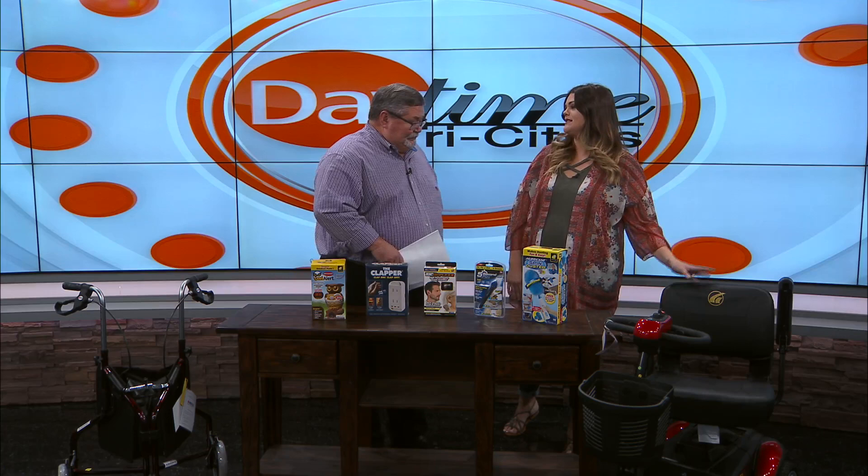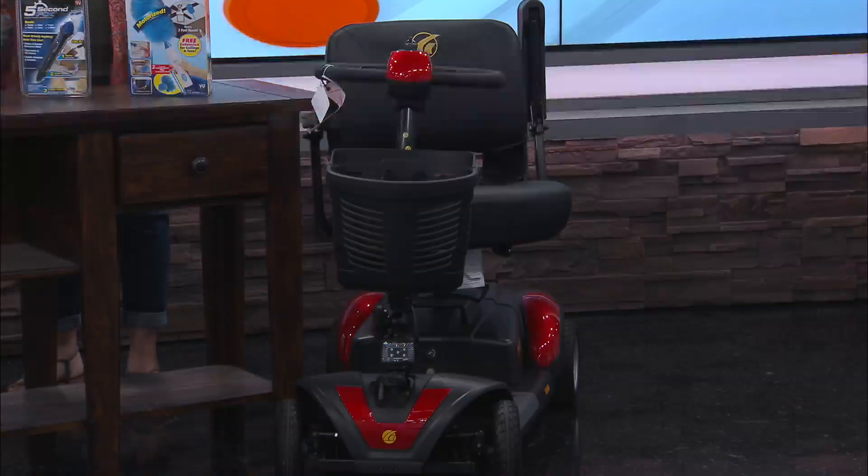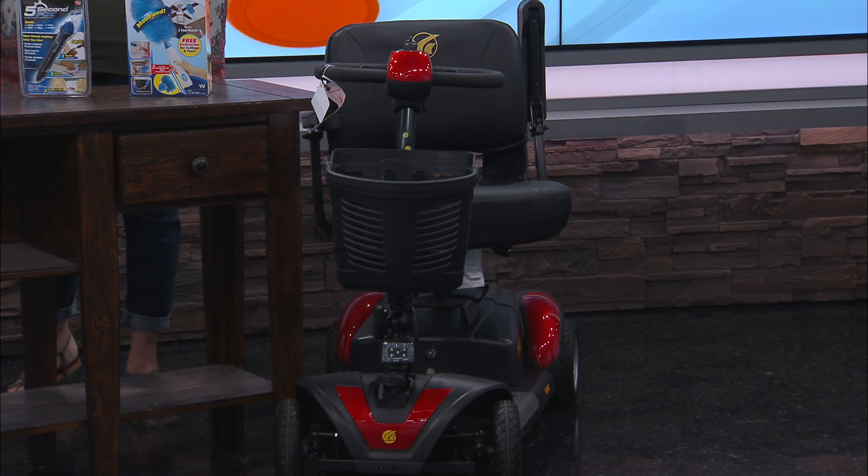So this scooter goes up to four miles an hour. It goes up to six miles on a charge. It breaks apart in five different pieces, so easy storage. The heaviest piece on it is 25 pounds, which sounds like a lot but it's not. You can put it in the trunk of your car for easy access — go to Dollywood, go to Walmart — and put it together in under two minutes.